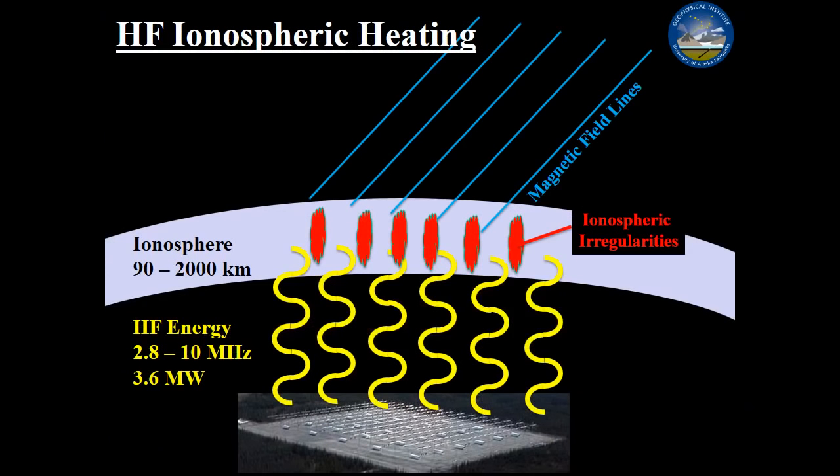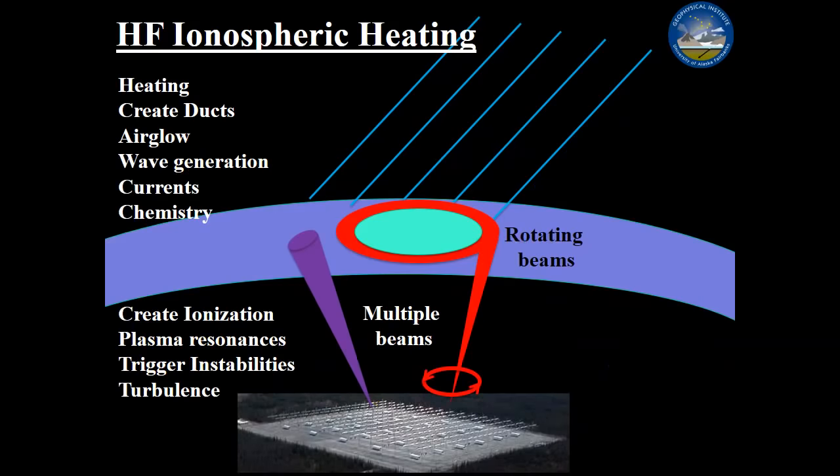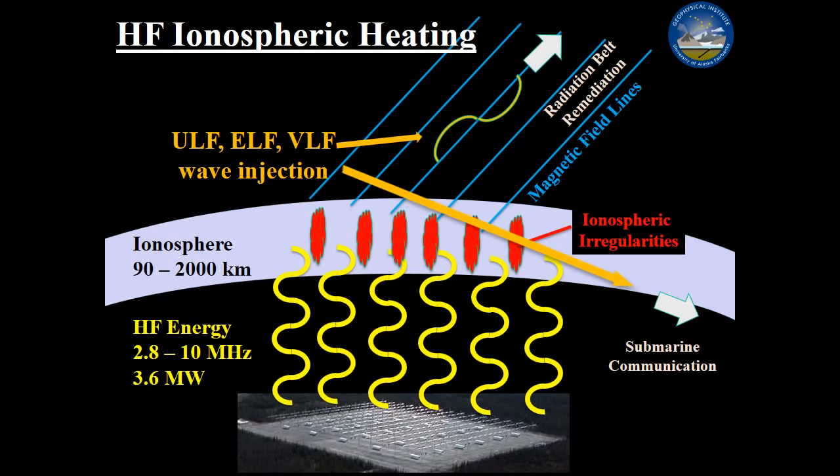Here's a little cartoon showing how it works. You transmit from the phased array; the energy is absorbed in or reflected from the ionosphere. You can modulate it to generate low-frequency waves — ULF, VLF, Whistler waves, Alfvén waves. Those waves are either trapped in the Earth-ionosphere waveguide, which has been used by the Navy for submarine communication, or they propagate up along magnetic field lines into the magnetosphere. HAARP is located on about L-shell L=5, which is a really great location for that kind of work.